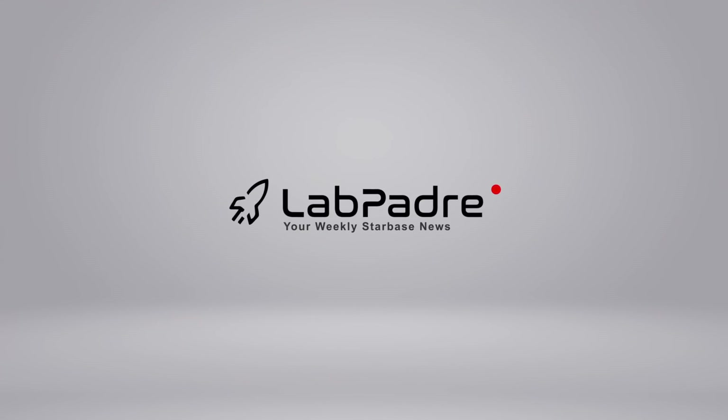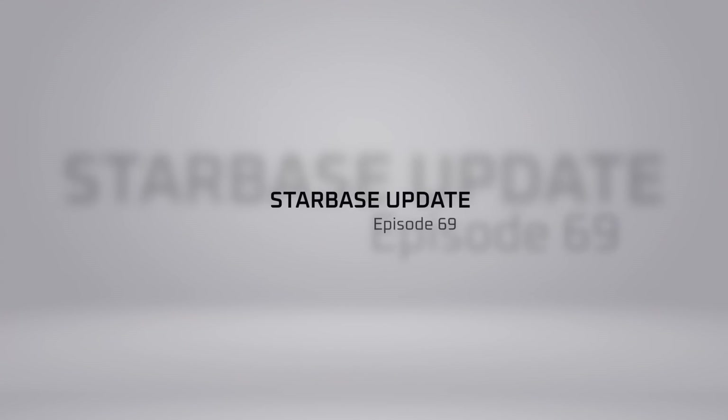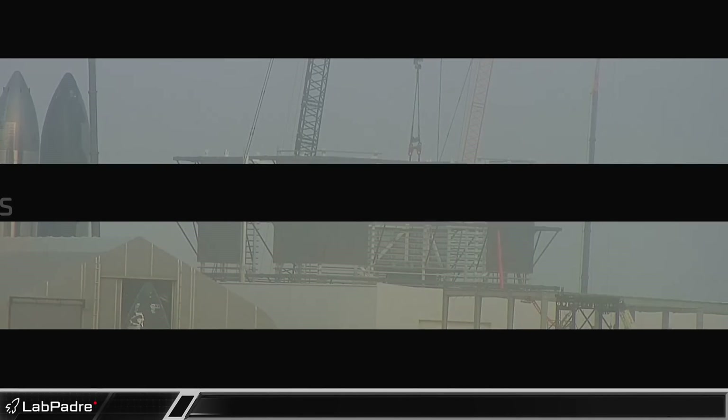Welcome back, and thanks for tuning in to Episode 69 of LabPadre's SpaceX and Starbase Weekly Updates. We're going to keep it short and sweet for you today, so let's dig in!